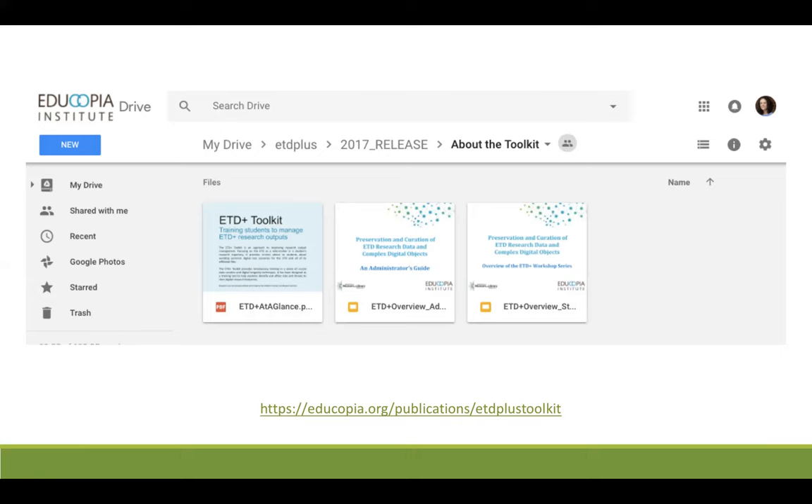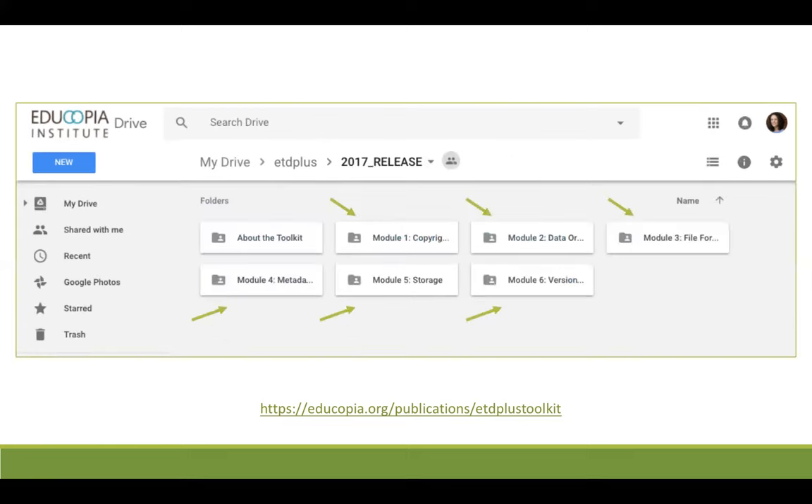Now let's navigate back to the main Google Drive folder accessed from the ETD Plus Toolkit webpage. Here you again see the about the toolkit folder and the six modules. Each of these modules contains the same standard elements we discussed earlier. Now let's dive into the first module to see what that looks like — we'll enter module one, copyright.